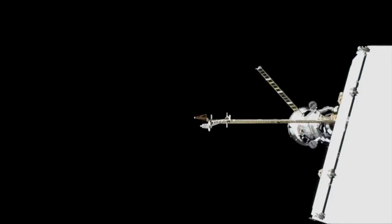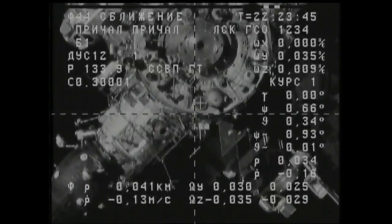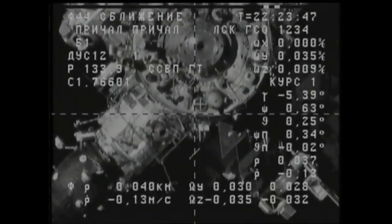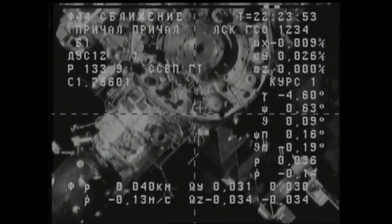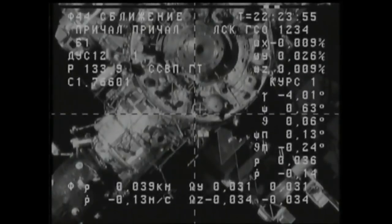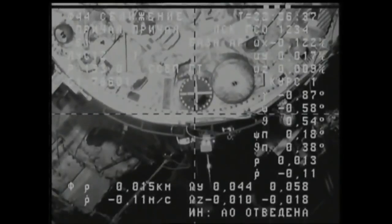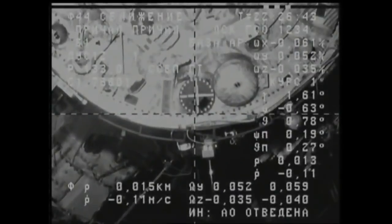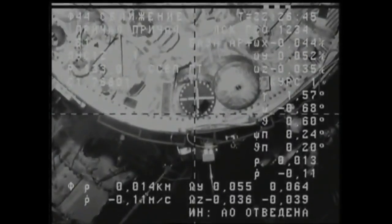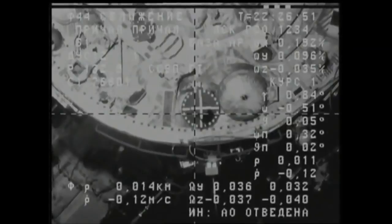Range on the camera is still 42, about 30 per the measurements — 30 meters per the laptop reading, negative 0.15 meters per second. At the range of 30 meters, you are go to put the 30-meter activities into work. You can see the docking target almost in perfect alignment with the Progress docking probe through this cross-hair view.